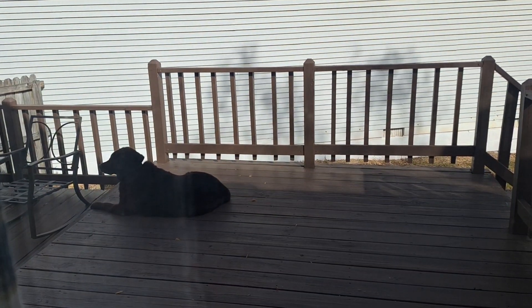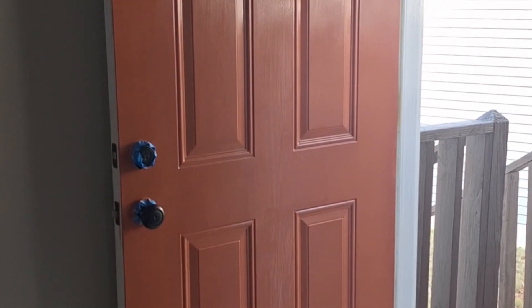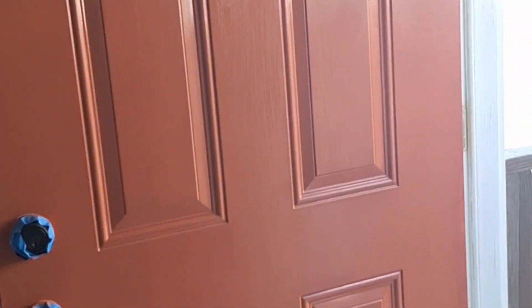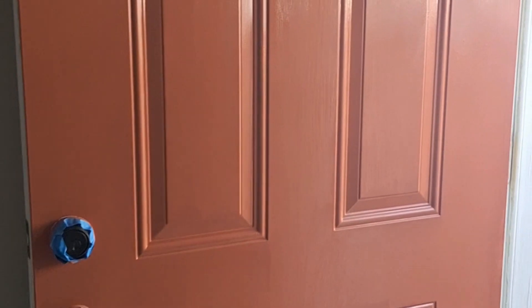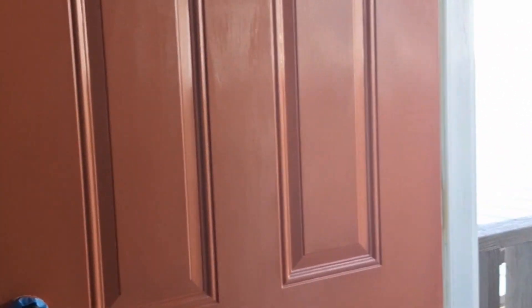He's right there barking at everything he can bark at. That's two coats — it's looking pretty good. Looks pretty good for two coats of red on white. I just love a bright front door. I see a little bit of touching up I can do right here with some strokes, but looks good.